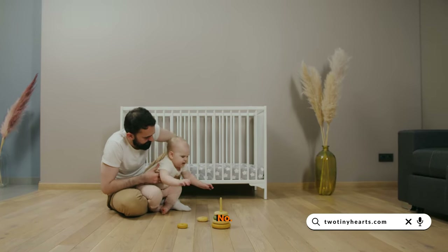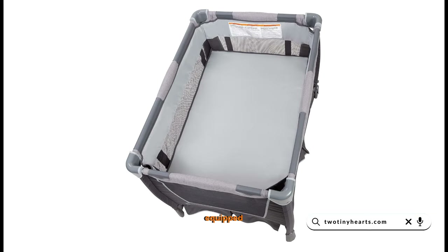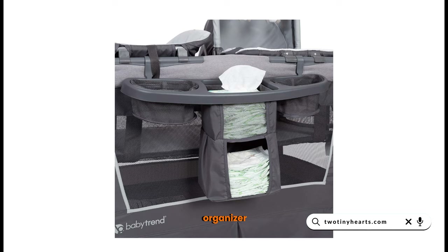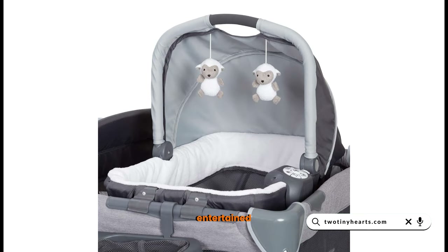First up, at number 5, we have the Baby Trend Nursery Center Travel Crib with Removable Rock. This versatile playard comes equipped with a removable bassinet, changing table, and a deluxe organizer. It's easy to move around thanks to its large wheels and brakes. Plus, it has soothing electronic features to keep your babies entertained and relaxed.